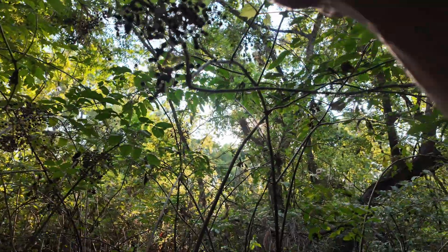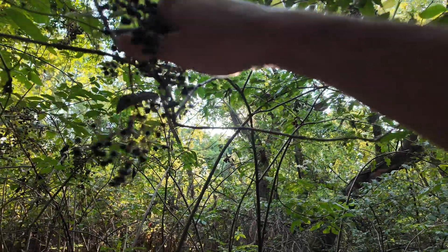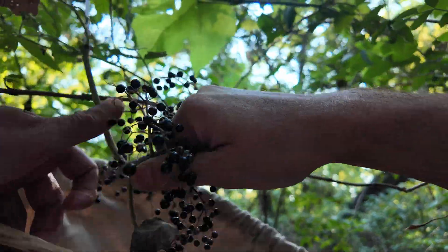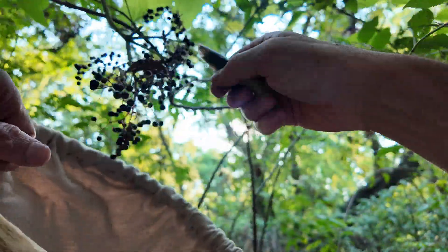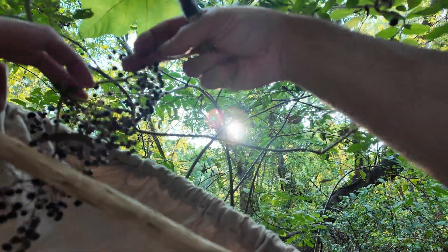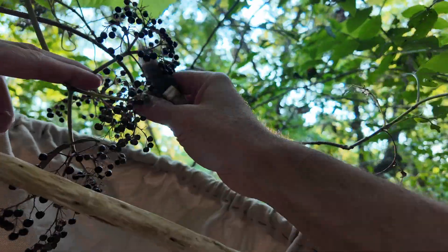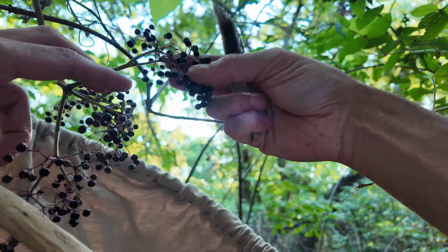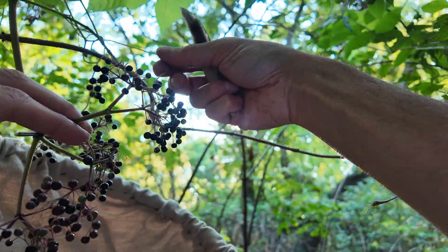Elderberry is pretty well known among modern foragers and it's historically also very popular among many different native tribes. That's not really one of my big favorites though. It's pretty good — the berries are consistently good.